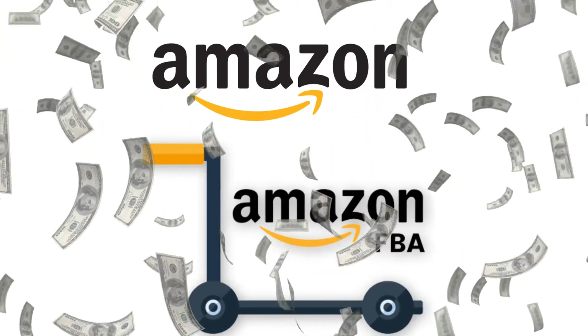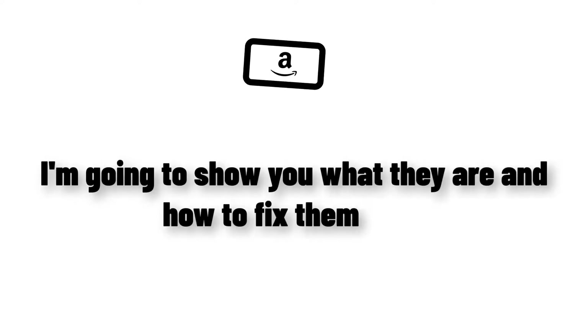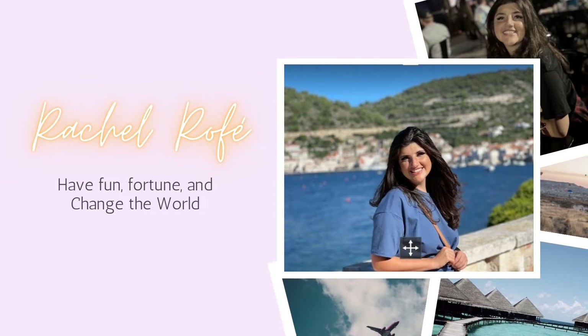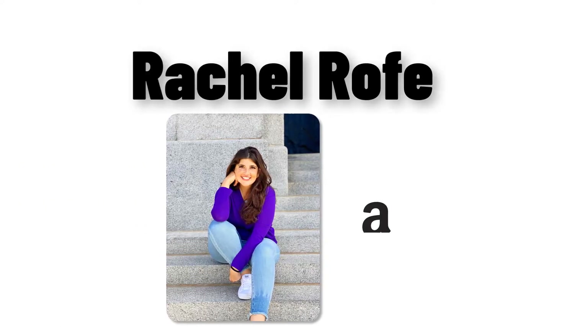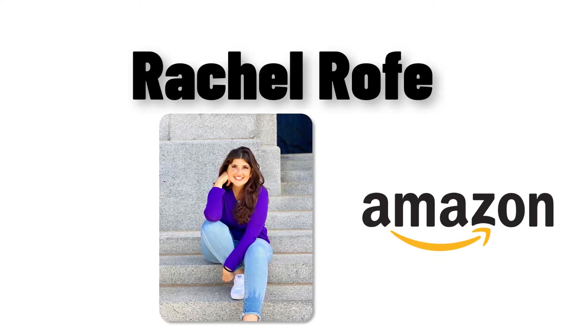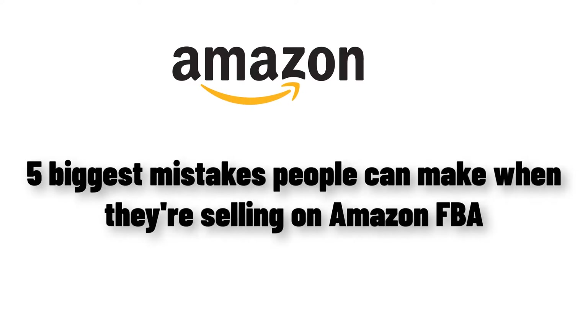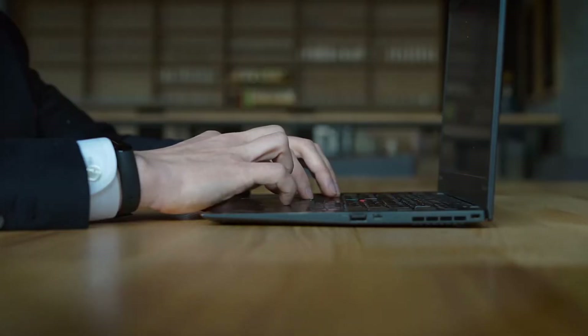Making money on Amazon FBA is simple, but there are a few mistakes that can quickly kill your sales. In this video, I'm going to show you what they are and how to fix them fast. My name is Rachel Ruffay and I've been selling on Amazon for a few years. I want to share with you the five biggest mistakes people can make when they're selling on Amazon FBA, because a lot of these mistakes can kill your sales very quickly.